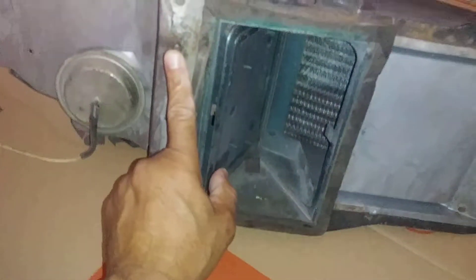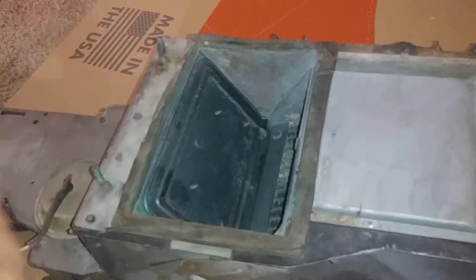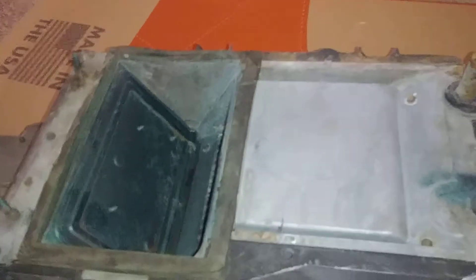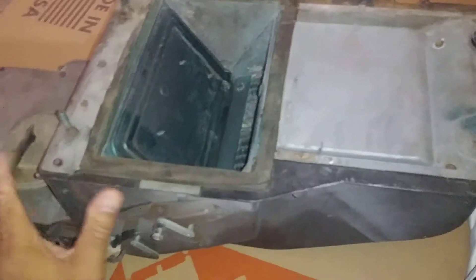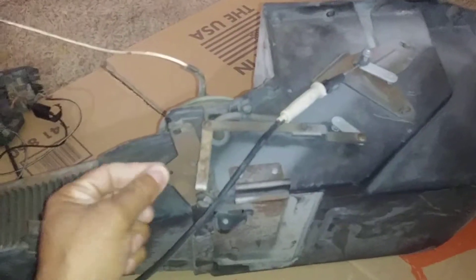I'm getting ready to take down this — what the hell is this thing called? Is it a breathing unit? It's a unit that directs the air through the different parts of the car. It doesn't produce the air, it directs the air. So I have no idea what I'm doing. I guess I should go to YouTube first. I forget what this thing is called.